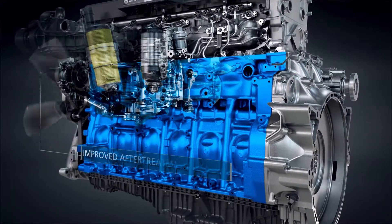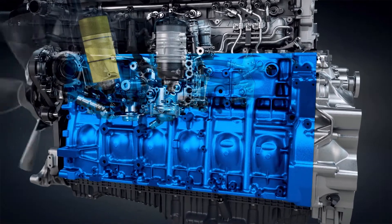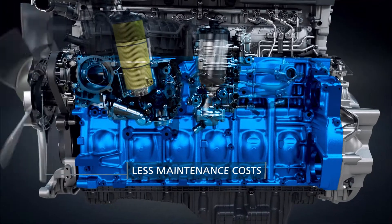Design enhancements increase the DD13 Gen5 DPF capacity, resulting in less regens, longer replacement intervals, and reduced replacement costs.